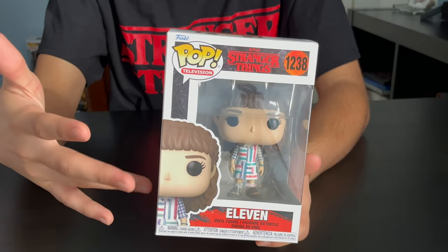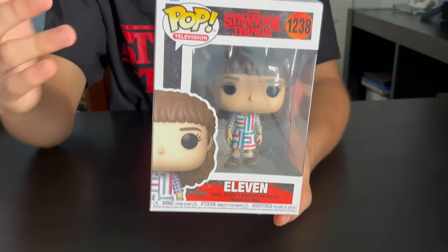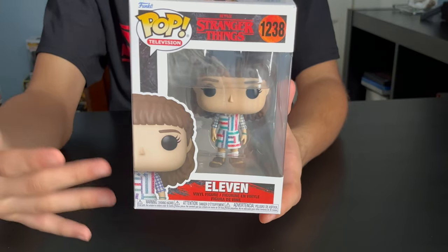First off, we got Eleven. Her hair is down. She's got two barrettes in her hair. She's got this new geometric dress on. Her socks are showing and she's got these new shoes.